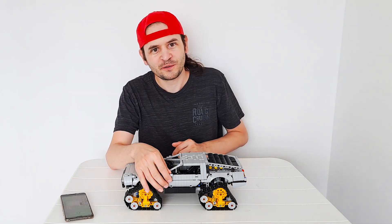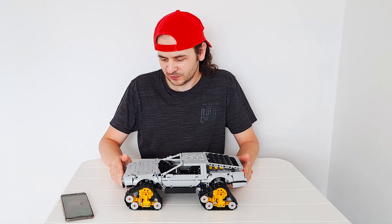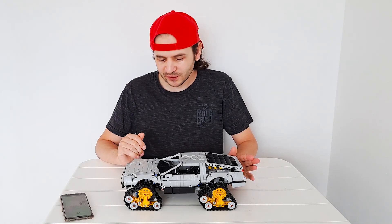Hi everyone! Today I want to show you a very special model that I built for the Technic Challenge 29, which is a contest held at Eurobricks forums, and the rules stated that we have to build a tracked vehicle.